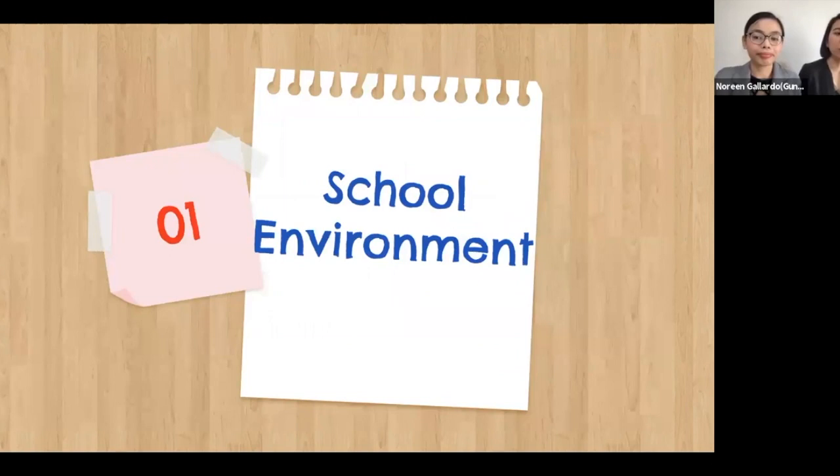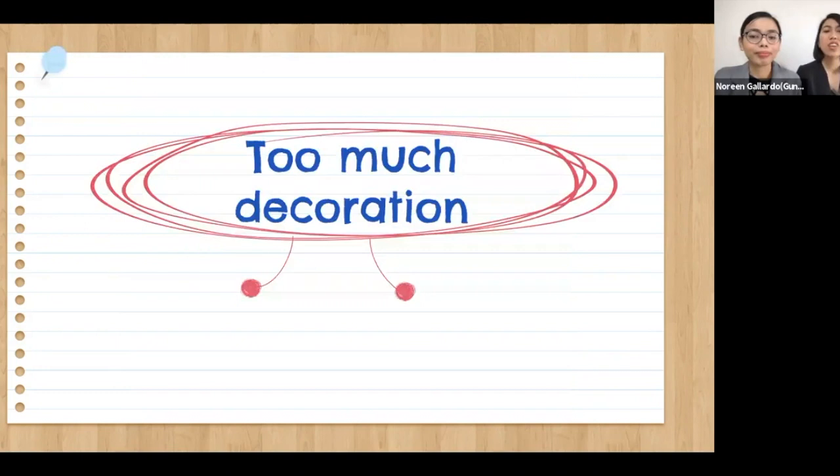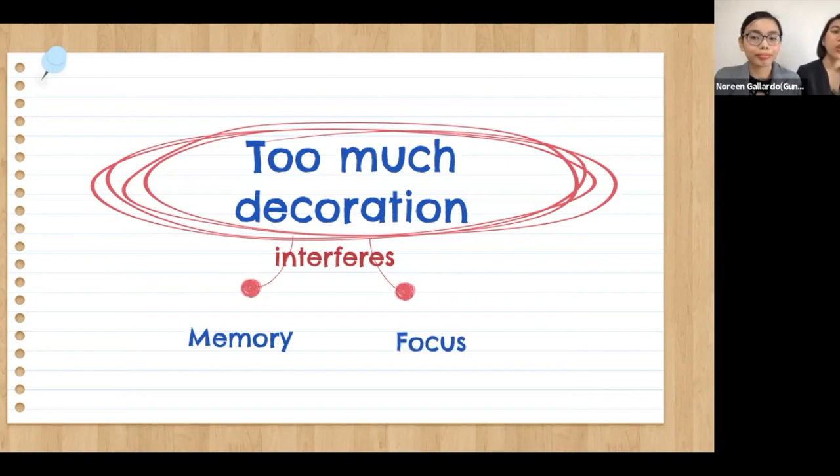So let's begin with classroom and school environment. In terms of student engagement, the way we set up and decorate our schools and classrooms is very important. All teachers have good intentions when decorating, but sometimes there are a lot of classrooms being heavily decorated, which can bombard students with too much visual stimulus and interfere with their memory and their ability to focus.